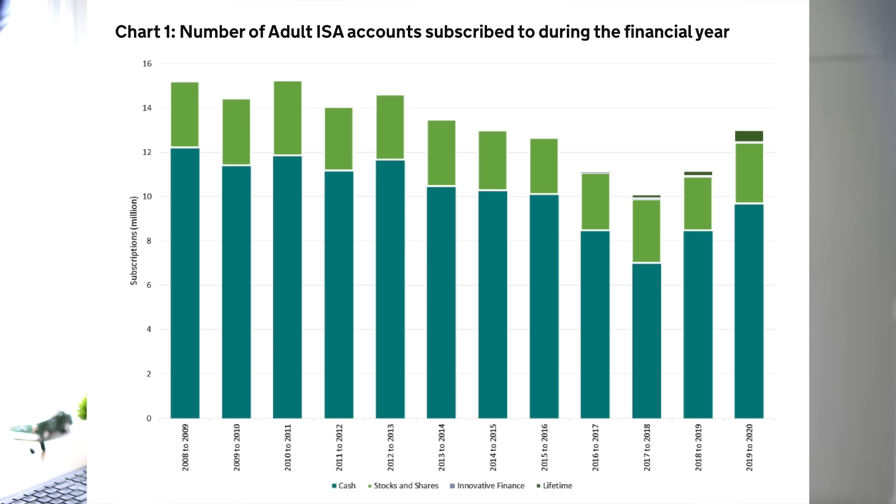I was doing a little research and it turns out not many people in the UK are using their ISA to its full advantage. Most people just stick their money in a cash ISA, as shown on this large turquoise colour here on the graph.